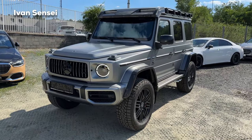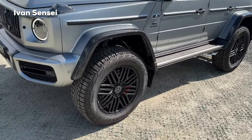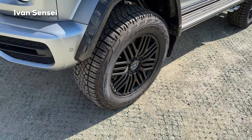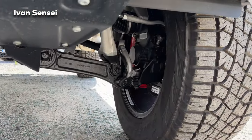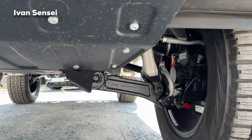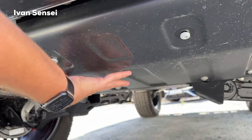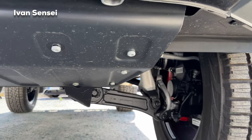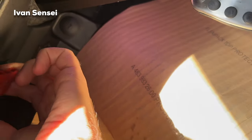The independent front suspension from the regular G-Class is combined with portal axles — that's very unique to the 4x4 Squared. There is a gear on the wheel that connects it to the axle. You can check it out from the lower section to see how it looks when combined with the portal axles and independent front suspension. True off-road capabilities for the G-Class.